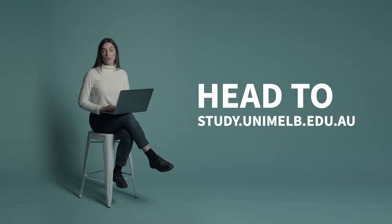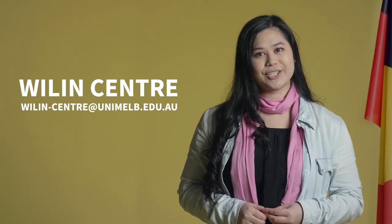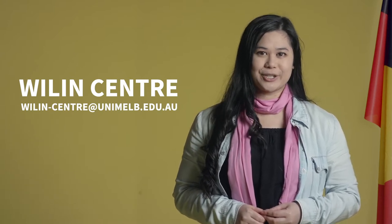The first thing you'll want to do is take a look at our special entry access scheme, Access Melbourne. You might even be eligible for a scholarship. Details and eligibility criteria are on the university's website. If you're Aboriginal or a Torres Strait Islander, the Willans Centre for Indigenous Arts and Cultural Development is here to support your art. Before you apply, get in contact with them for some additional information about your study options.